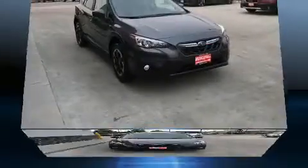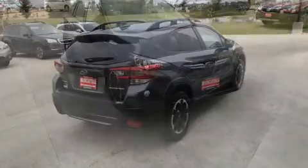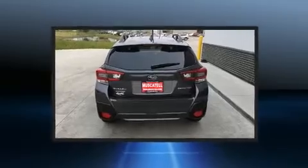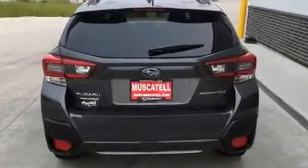It's equipped with tons of terrific amenities, but it won't break your budget. Like heated seats, a rear window wiper, adjustable headrests in all seating positions, a trip computer, heated door mirrors, and a split folding rear seat.